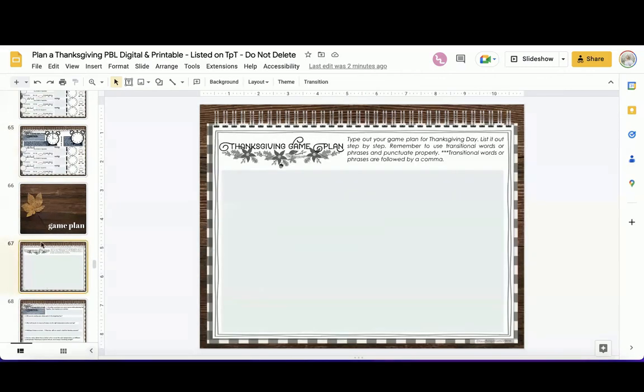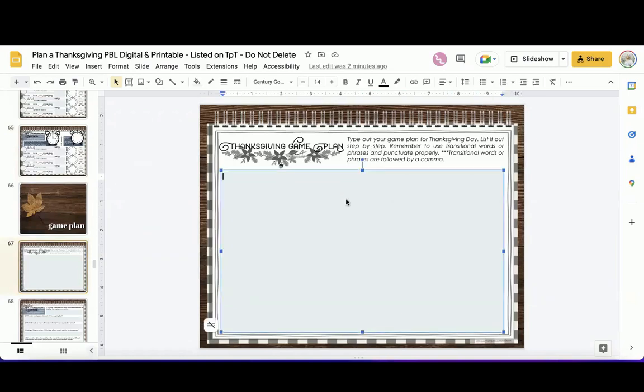Here comes the game plan — they type it out in sequence. This is sequential writing using transitional words to write informational text. 'Number one: I wake up at this time. Number two: I put my turkey in and go get ready. Number three: I start working on the sweet potatoes.' Encourage them to use transitional words, reminding them those are followed by a comma. This ties back to Thanksgiving logistics and helps them think through anything they might have missed.